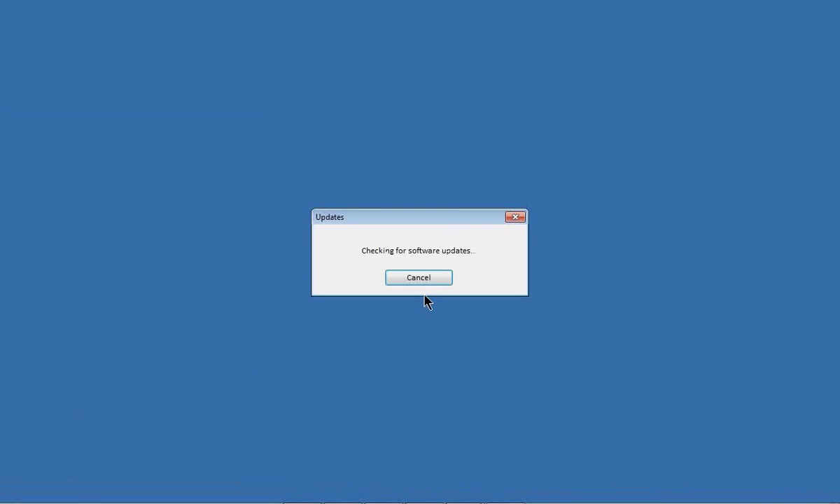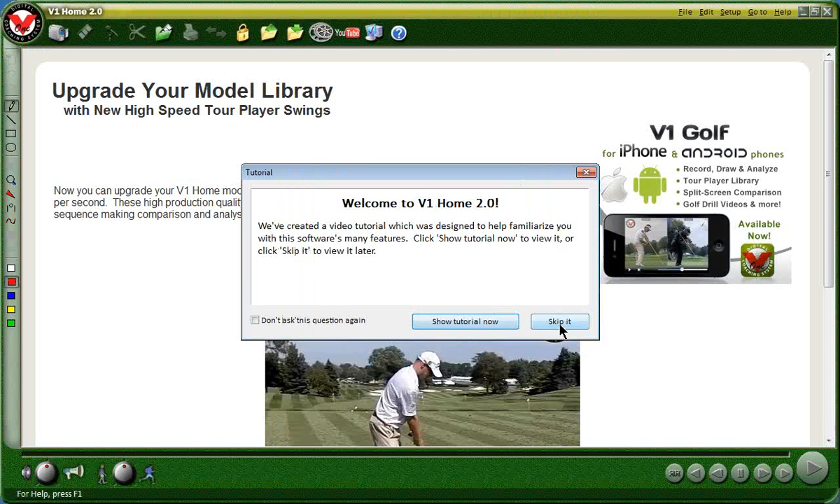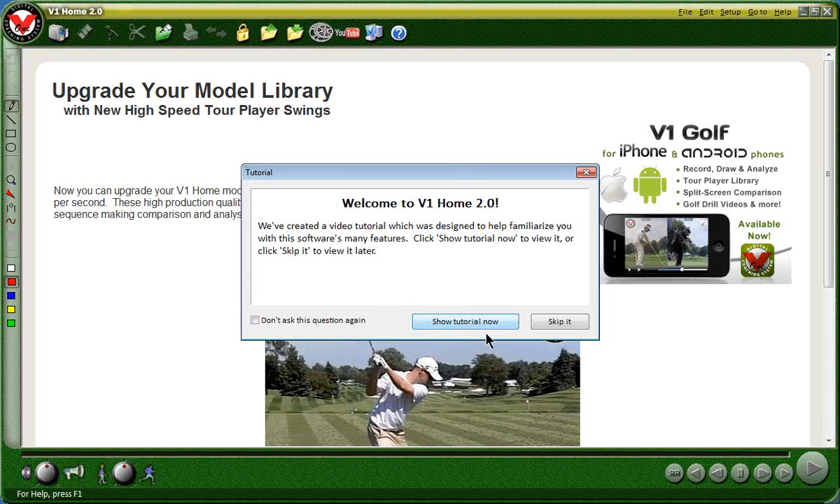Here is V1 Home. I've already downloaded the software. For anybody listening, it was the same as downloading any other software — you get the little boxes, you click yes, yes, yes, and there it is, it's working. Gary, why don't you take over from here. What about this tutorial — what is that going to do for the guys?